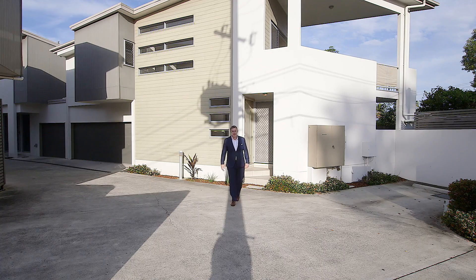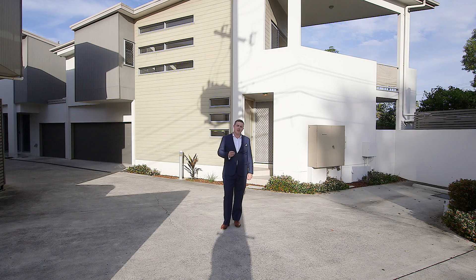Ready to move in today and priced to sell. I look forward to seeing you at the open house. Thanks for watching — I'm Jake DeWire.